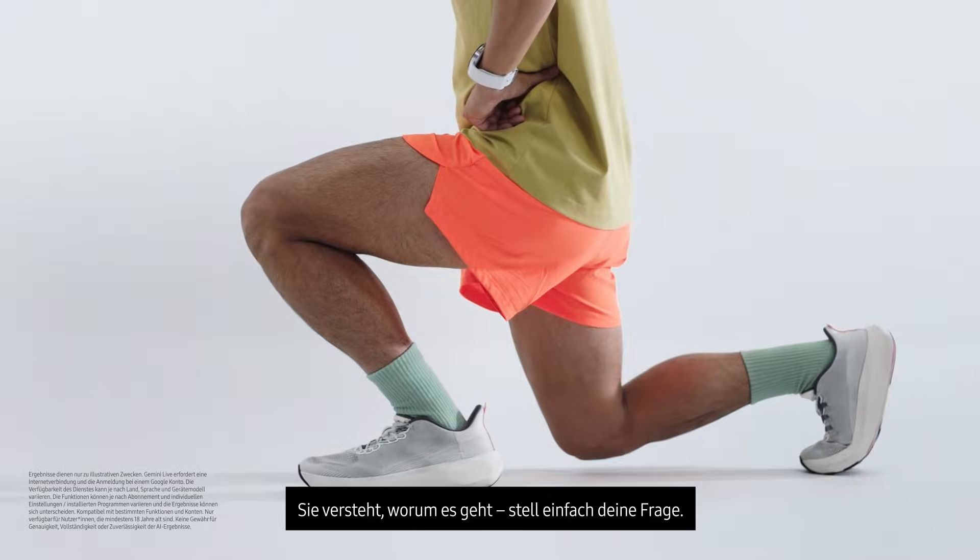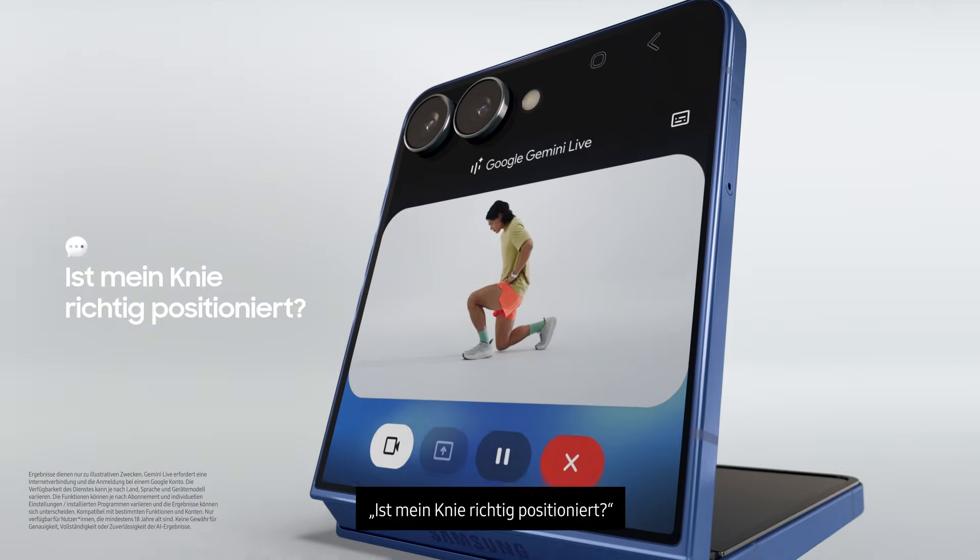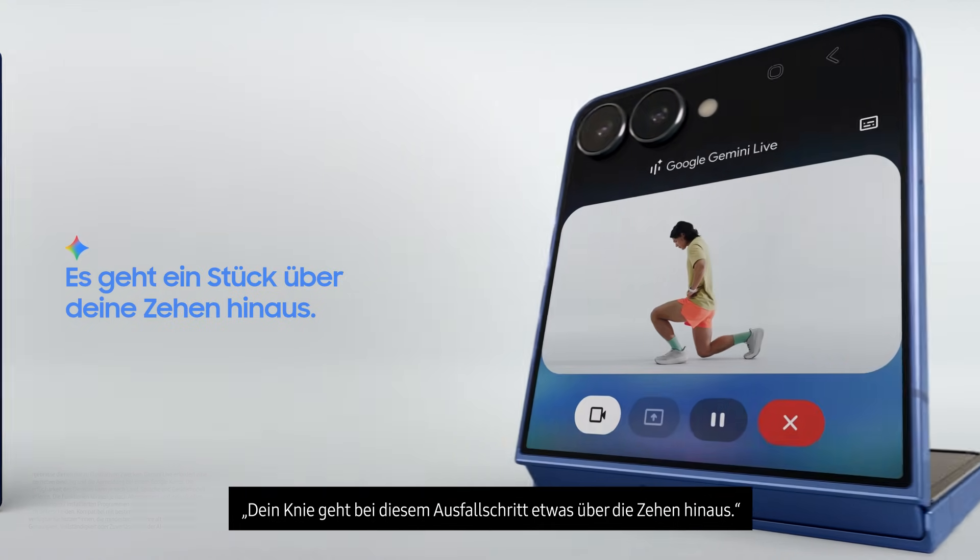Forget the details. It understands what's happening, so jump straight to your question. Is my knee in the right position? It looks like your knee is going a bit past your toes in that lunge.